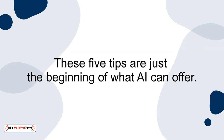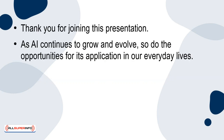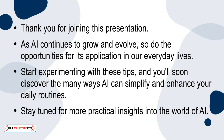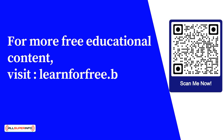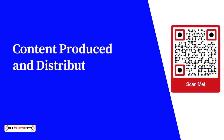These five tips are just the beginning of what AI can offer. Thank you for joining this presentation. As AI continues to grow and evolve, so do the opportunities for its application in our everyday lives. Start experimenting with these tips, and you'll soon discover the many ways AI can simplify and enhance your daily routines. Stay tuned for more practical insights into the world of AI. For more free educational content, visit learnforfree.biz. Content produced and distributed by AllSuperInfo.